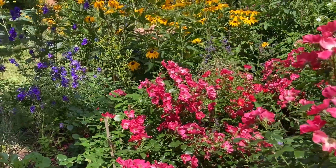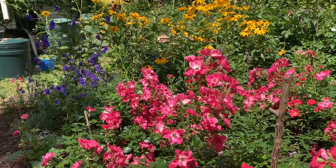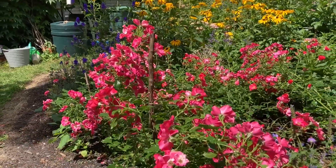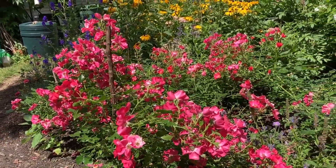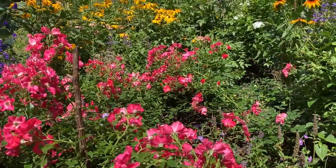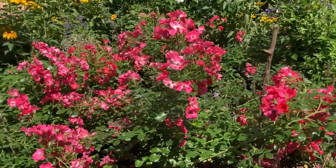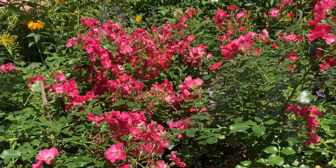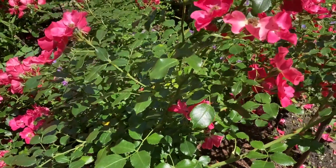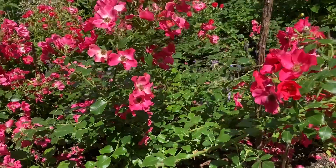I would like to draw your attention to the rose I'm filming right now. It is Stadrom, introduced by Rosen Tantau in 2007. It is a fantastic rose. If you're a beginner gardener and you're afraid of roses, don't be afraid anymore — just plant a few Stadrom roses and you're going to be really pleased with the effect. We've had quite a lot of rain and look, the leaves are 100% healthy.